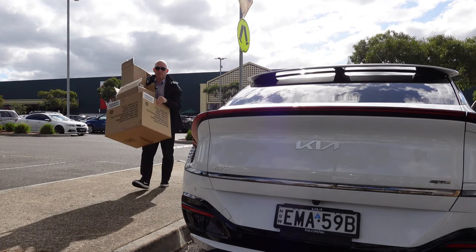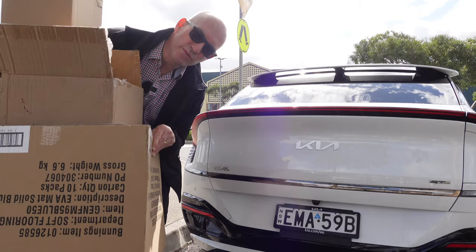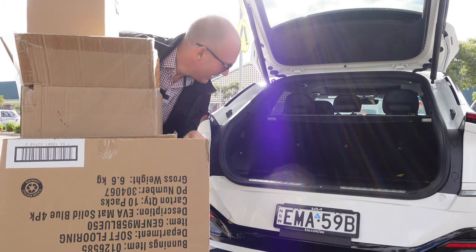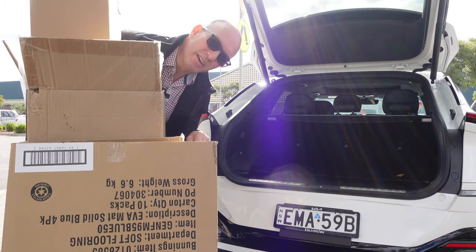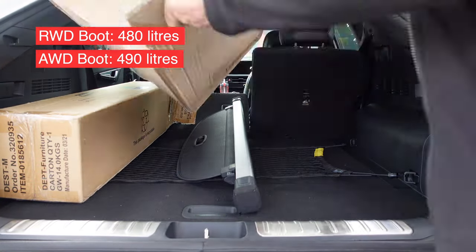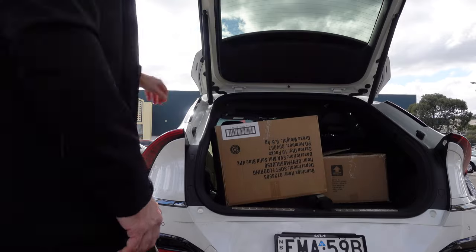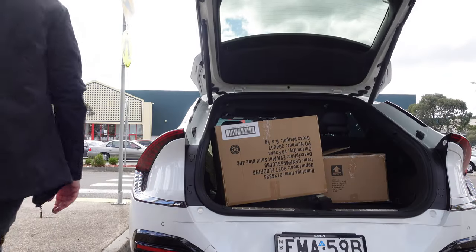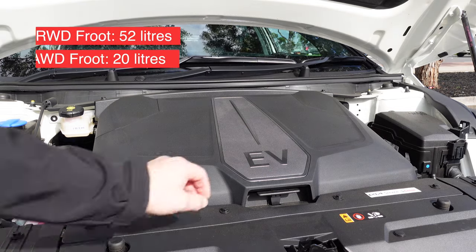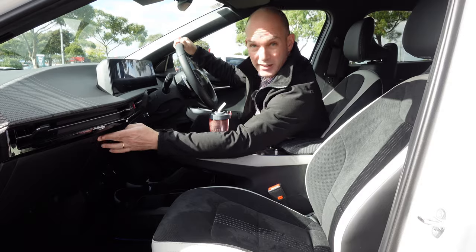After going to Bunnings, one of the awesome features of this car is auto boot opening — you can keep your hands occupied and let the car do the heavy lifting. Boot capacity in the rear-wheel drive is 490 litres and 480 litres in this all-wheel drive model, extending to 1,590 litres with the remote seat release. Coming to the frunk: in the rear-wheel drive it's 52 litres, but here it's only 20 litres. The glove box, however, is huge.